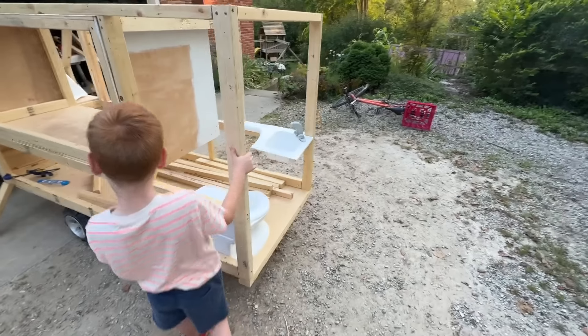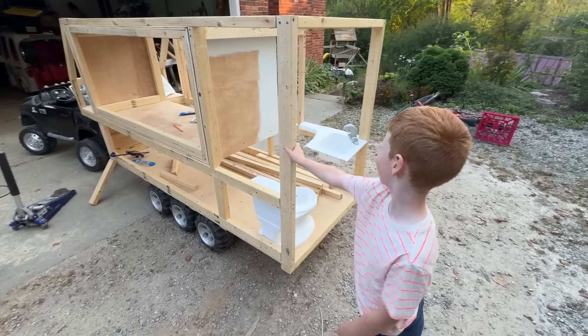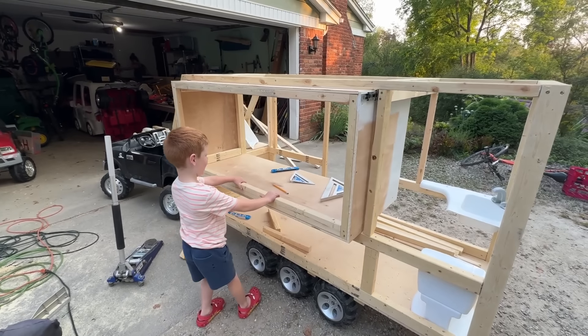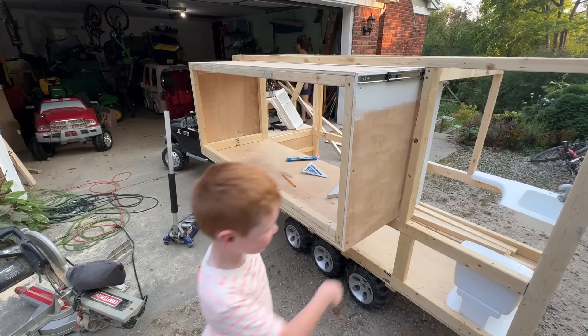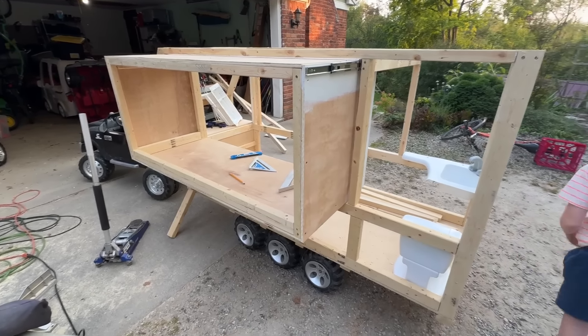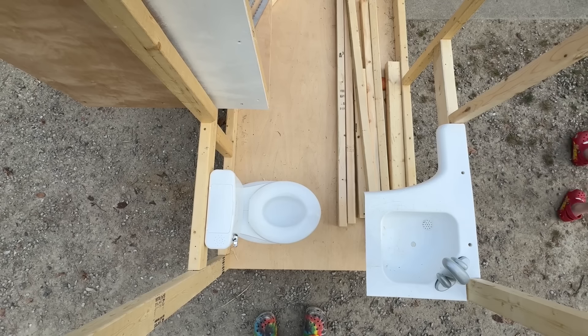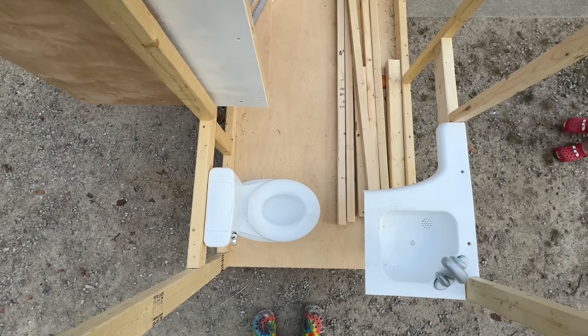So what do you think? What's your favorite part of it so far? The slide out! The slide out? Do you want to pull it out? I think I was going to say the toilet! The toilet? Look at the toilet in the back! And the sink! Do you want to try it out? See if it works?